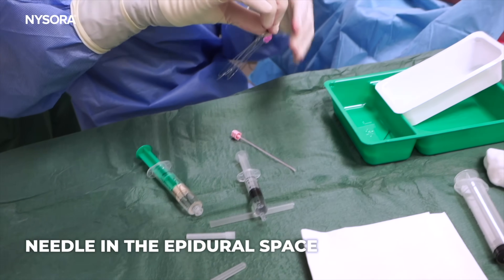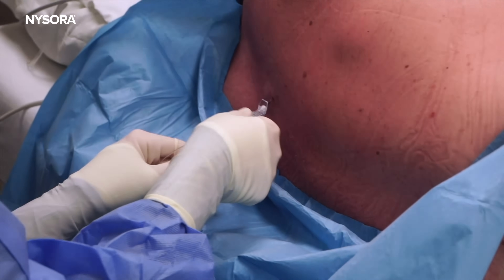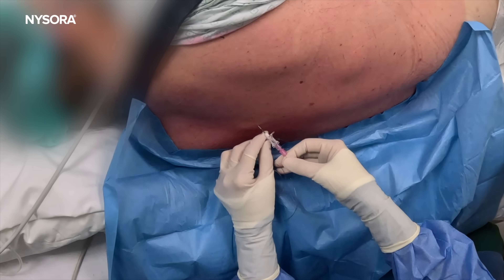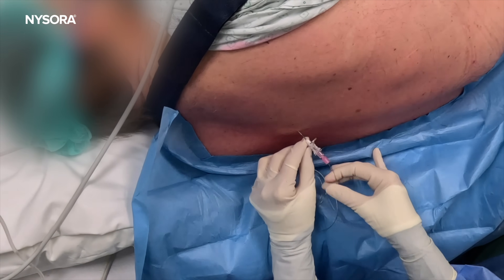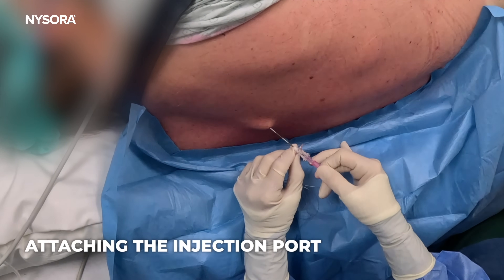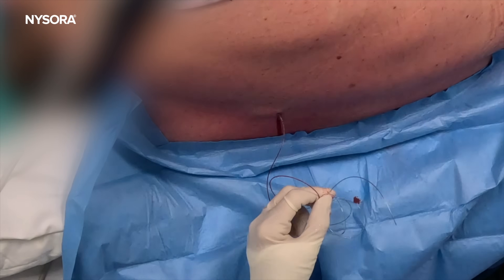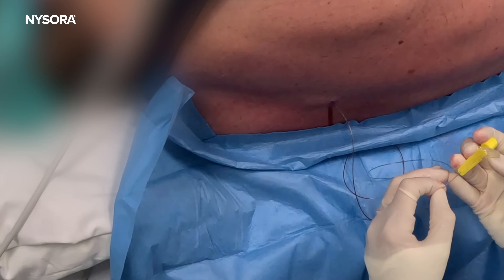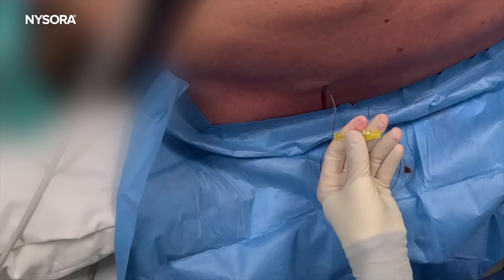We're going to take the epidural catheter. I warned the patient in case he might feel a little bit of electricity — that is not abnormal. I'm going to withdraw the needle. The epidural space was at six centimeters. We're going to add an additional three to four centimeters maximum. So we'll leave the catheter at nine or ten centimeters — we'll leave it at ten first and then test.